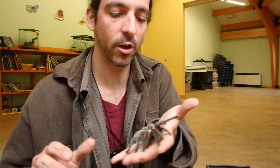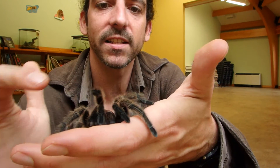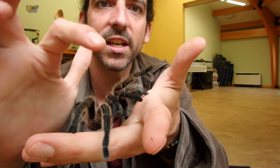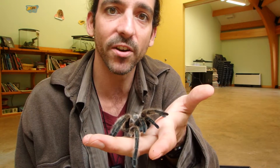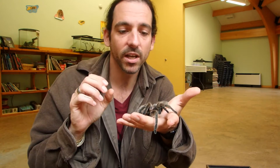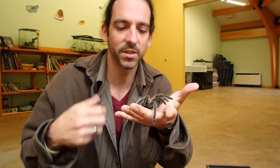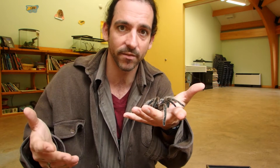The males will also lay a sheet of silk out and put their sperm on it. Then they'll use the pedipalps — those little parts under the front that look like hands. The males' pedipalps get a bit bigger and they use them to soak up sperm, then place their pedipalps into the female's cloaca, which is the opening for her reproductive organs, and fertilize her that way.